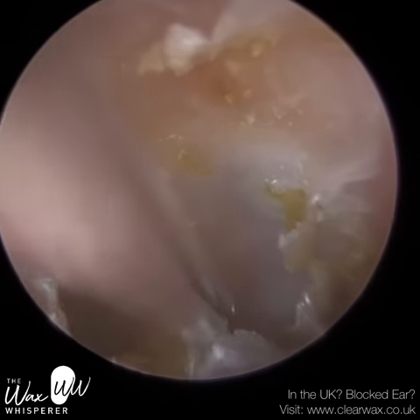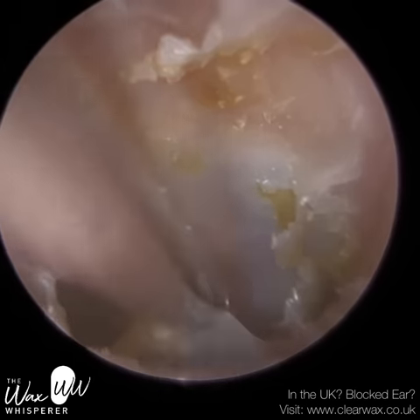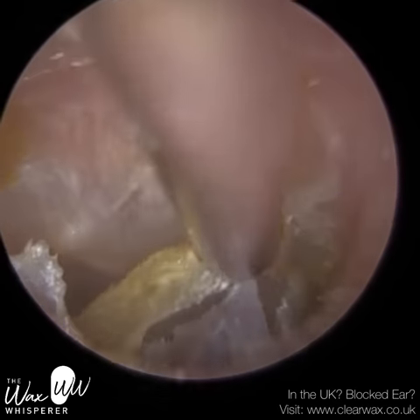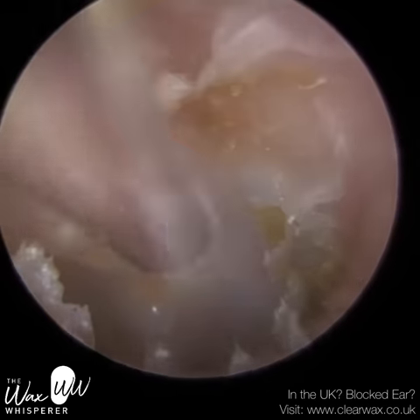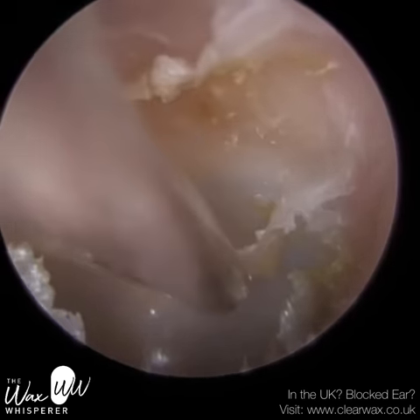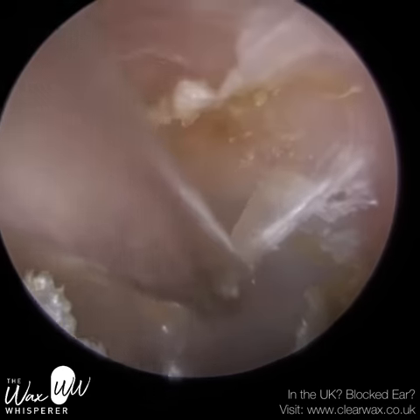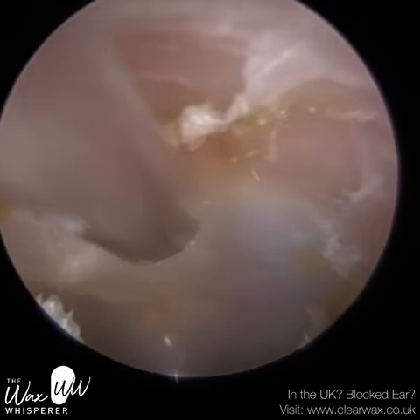The inferior recess is a very difficult region of the ear to access. As we approach the eardrum, about half a centimetre away, the ear canal narrows and then widens back outwards — it protrudes back out. When it does, it creates a basin, a little trench at the bottom of the ear canal near the eardrum. We call that the inferior recess.